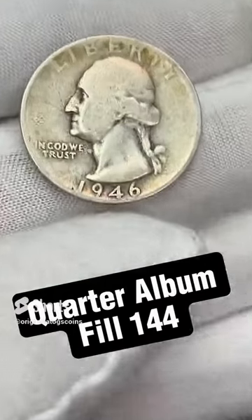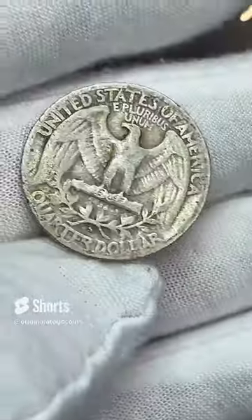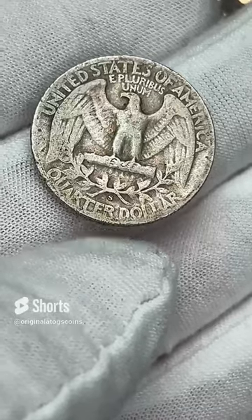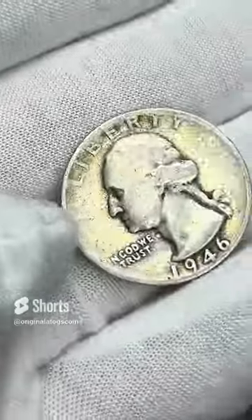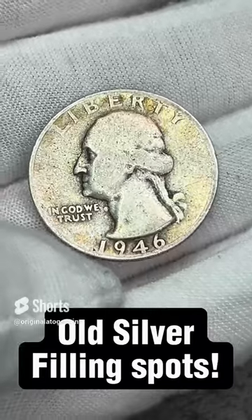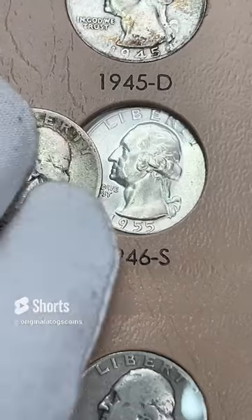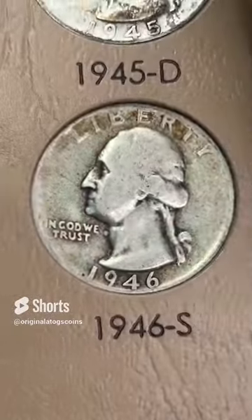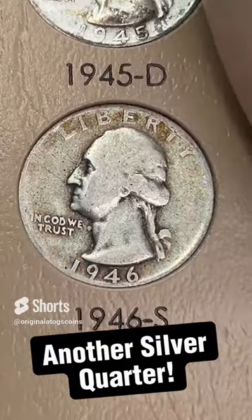Today's quarter — we're going back to 1946. Another pretty slick quarter, it has a little bit of a tone on there but nothing impressive. This one is San Francisco — you can see the mint mark down here at the bottom. So we are going to put this in the 1946 San Francisco slot. Nice slick quarter, but it is silver — and silver is always better than no silver. We're going to plug that in and this page is starting to fill up. That is a 1946S silver quarter — nice quarter for the album.